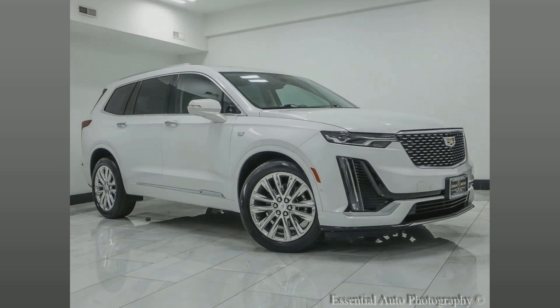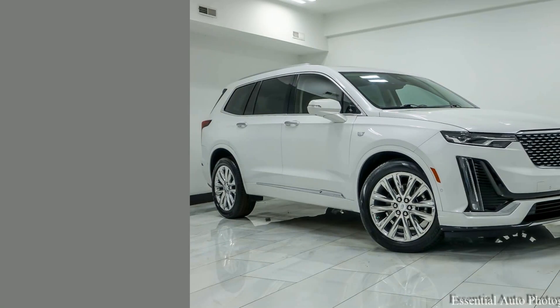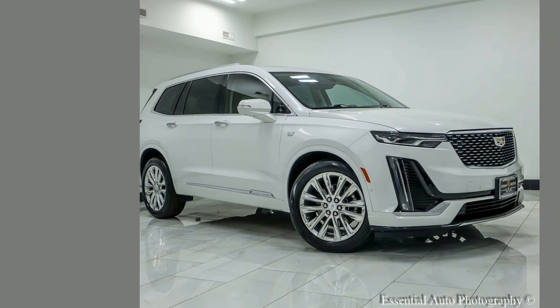Experience luxury on a budget with this stunning 2021 Cadillac XT6. With spacious seating, advanced technology, and a sleek design, it's perfect for family adventures or city drives. Don't miss out — schedule your test drive today.